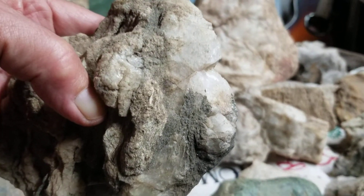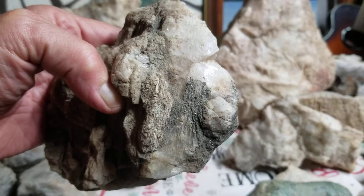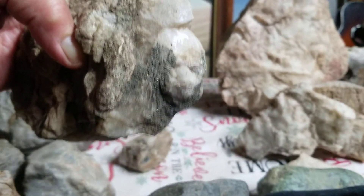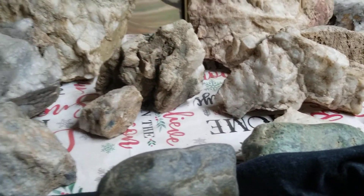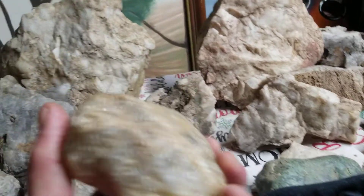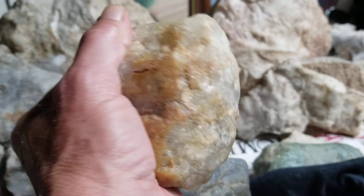Here's my orangutan — I say it like I see it, it looks like an orangutan. And here's a hand axe, a real nice quartz hand axe.